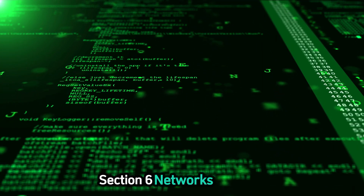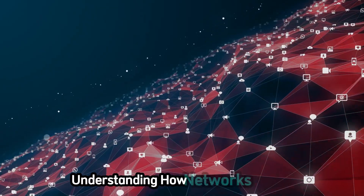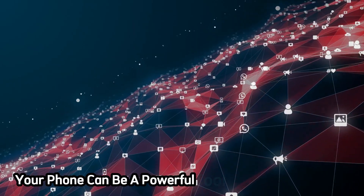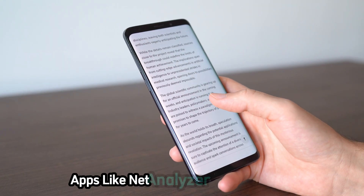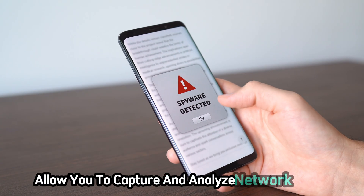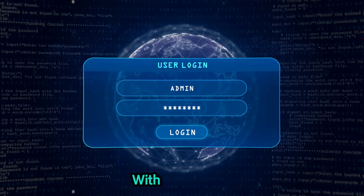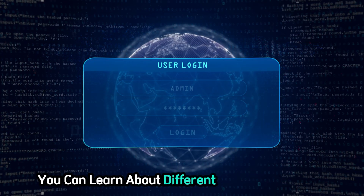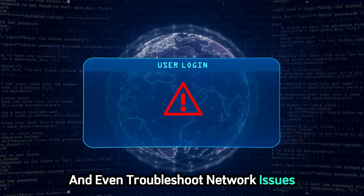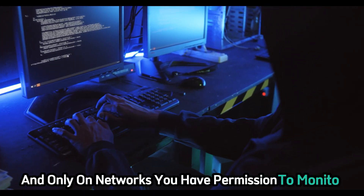Next: Networks Unveiled — exploring network analysis on your phone. Understanding how networks work is fundamental to ethical hacking. Luckily, your phone can be a powerful tool for network analysis. Apps like NetAnalyzer and Wireshark, available on Android, allow you to capture and analyze network traffic, giving you insights into how data flows between devices. With these tools, you can learn about different network protocols, identify potential security loopholes, and even troubleshoot network issues. Remember, always use these apps ethically and only on networks you have permission to monitor.